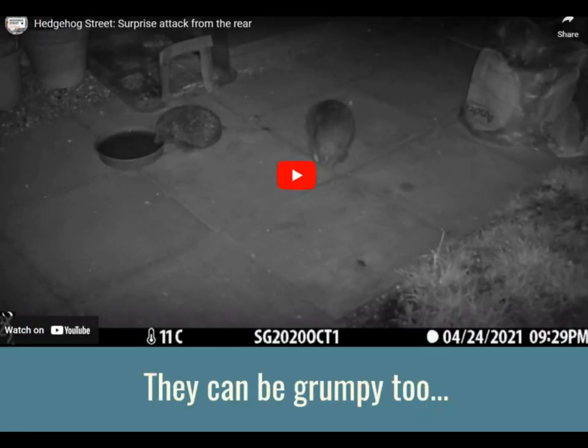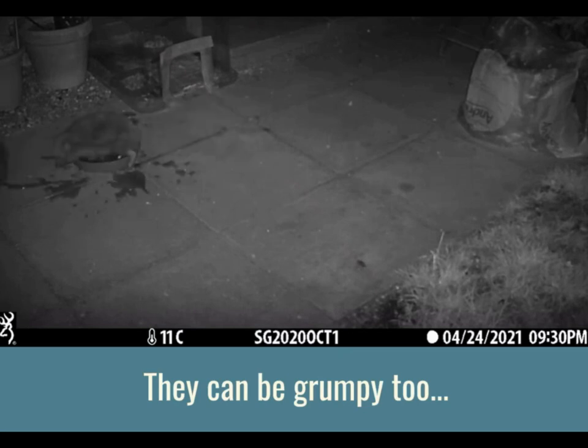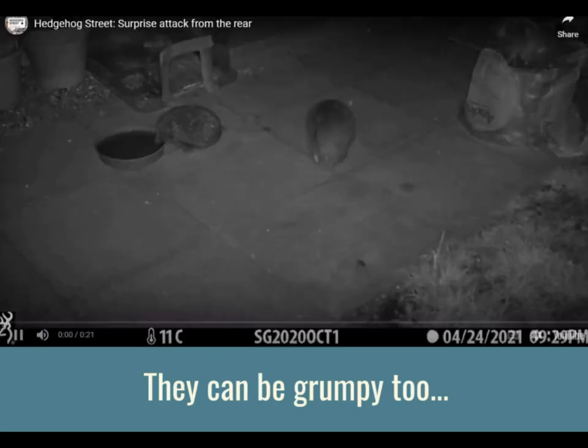Hedgehogs can be quite grumpy as well, so have a little look at this video because it shows just how grumpy hedgehogs are. Did you see that? There were two hedgehogs and one of them pushed his friend into a ball. We shouldn't do that as people, but hedgehogs can be quite grumpy with each other in the wild.